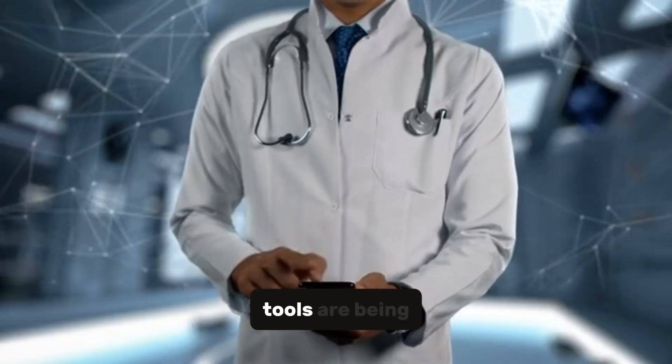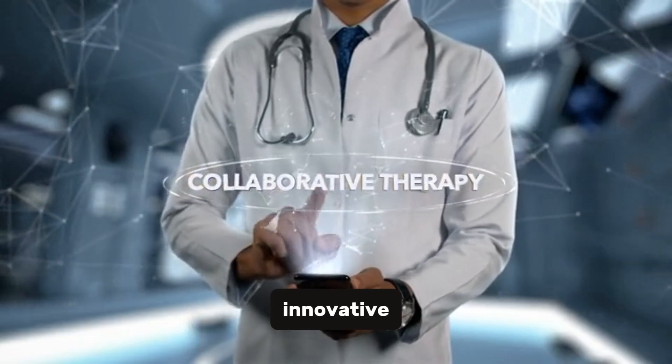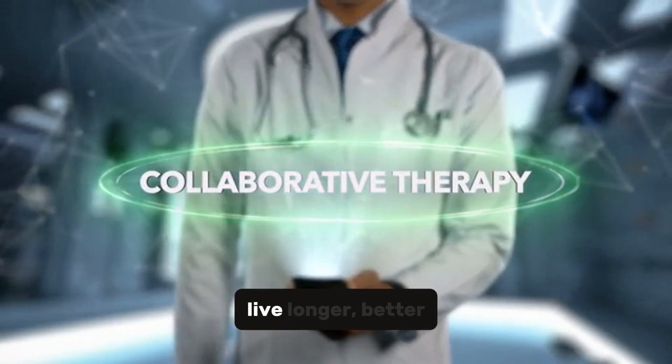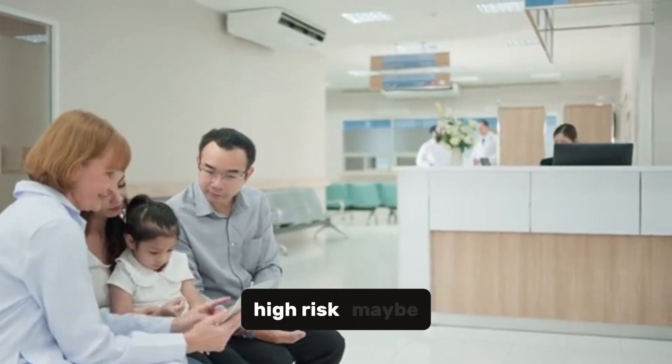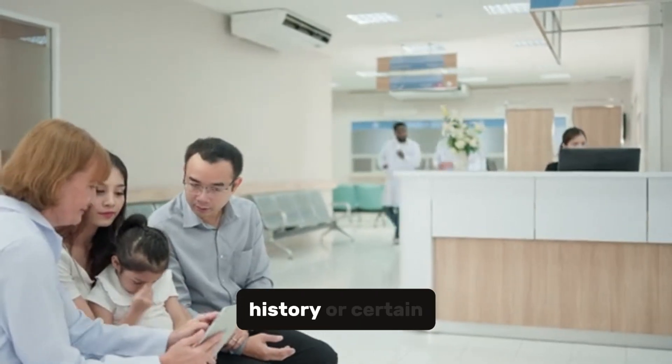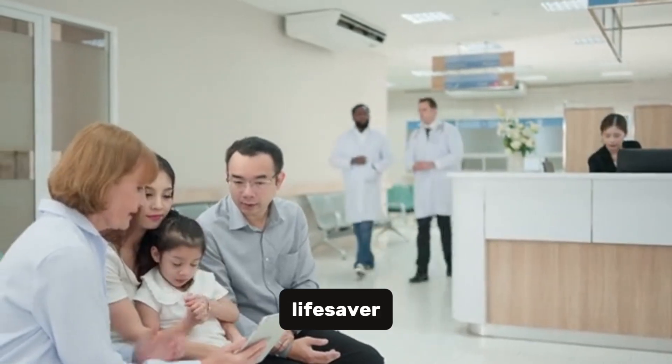New diagnostic tools are being developed to catch this sneaky cancer earlier, and innovative therapies are helping patients live longer, better lives, even in advanced stages. And if you're at high risk — maybe you have a family history or certain genetic factors — regular screenings could be a lifesaver.